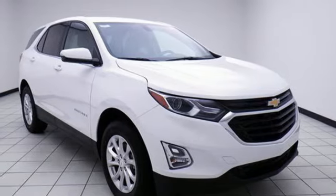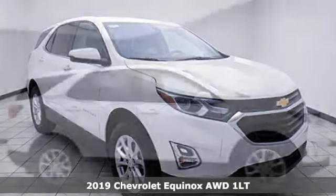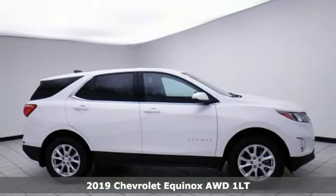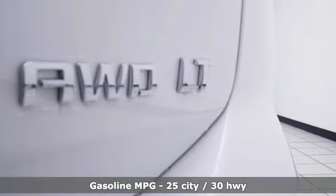It's a new 2019 Chevrolet Equinox. This Equinox is a talented multitasker with impressive fuel economy, thoughtful safety features, and a powerful performance.